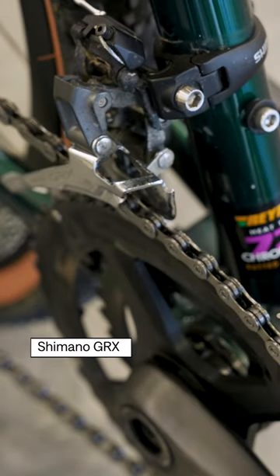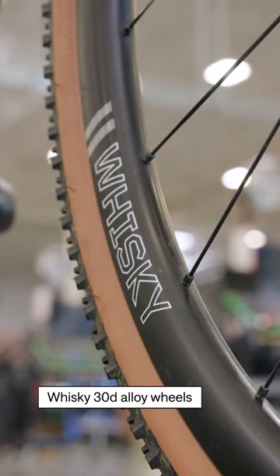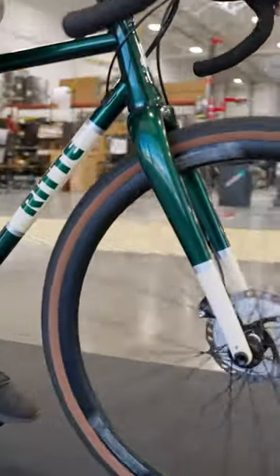This bike has a Shimano GRX drivetrain with Easton EC90 SL carbon cranks and Whiskey 30D alloy wheels. It's ideal for the rider who wants the feel and durability of high-end steel but not the high-end price tag.